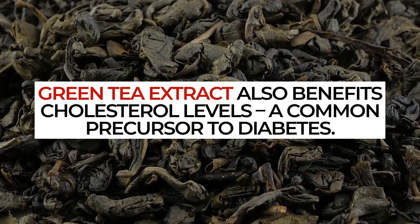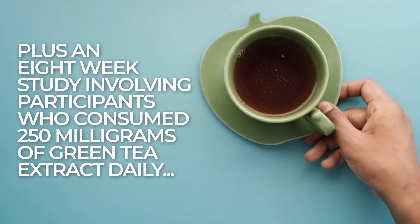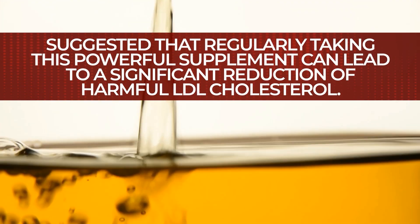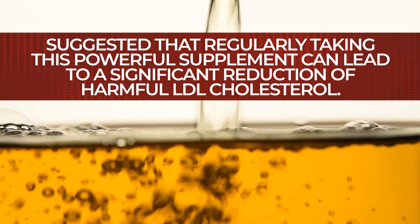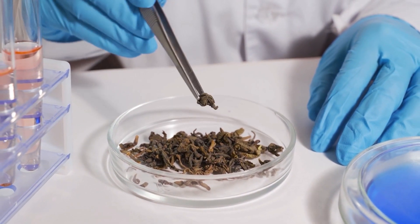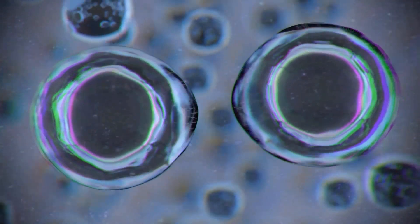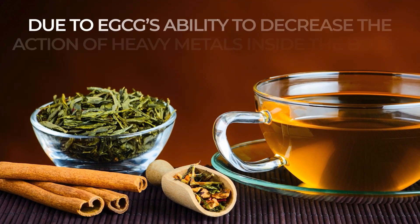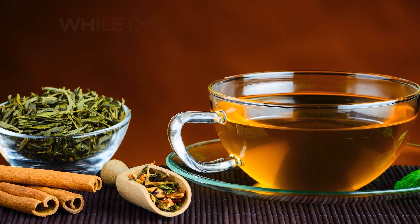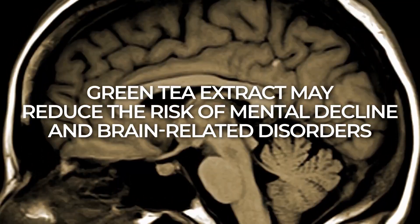Green tea extract also benefits cholesterol levels, a common precursor to diabetes. An 8-week study involving participants who consumed 250 mg of green tea extract daily suggested that regularly taking this powerful supplement can lead to a significant reduction of harmful LDL cholesterol. Additionally, evidence suggests that the high antioxidant levels found in green tea extract work to protect cells from damage that cause chronic disease, such as heart disease and cancer. And, due to EGCG's ability to decrease the action of heavy metals inside the body while decreasing oxidative stress in the brain, green tea extract may reduce the risk of mental decline and brain-related disorders, like Parkinson's and Alzheimer's disease.